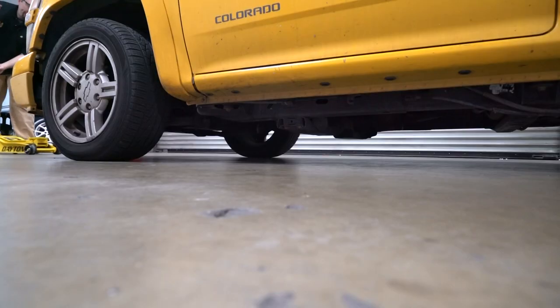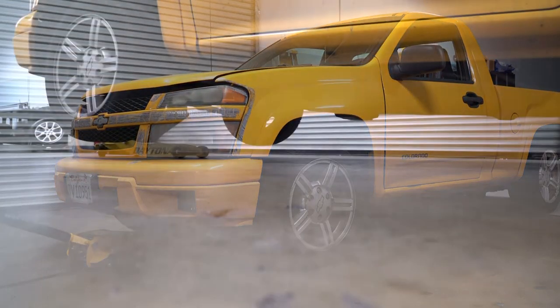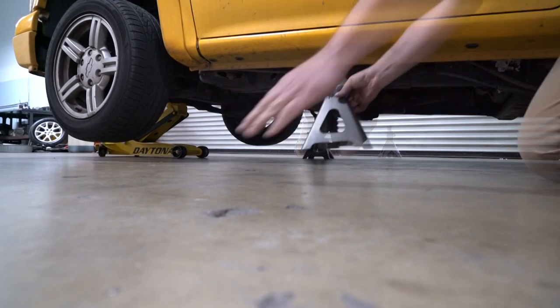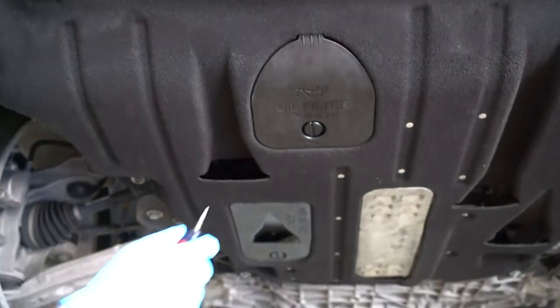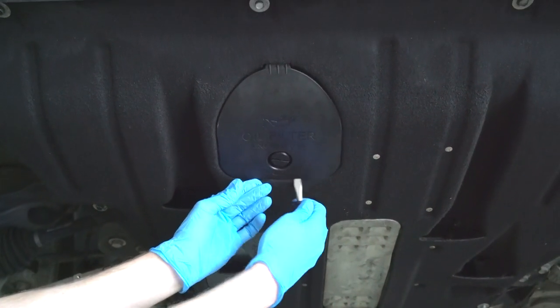In most cases you'll first need to raise and support the vehicle for better access. On many modern vehicles, like this Jeep Cherokee, there'll be a plastic shield under the motor which may have to be removed. Jeep was thoughtful enough to put access doors for the filter and the drain plug in theirs.